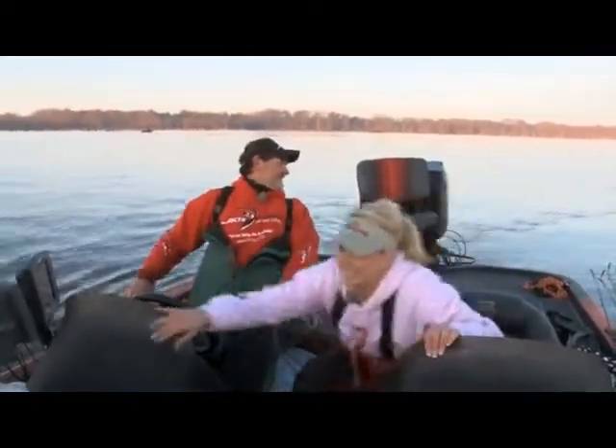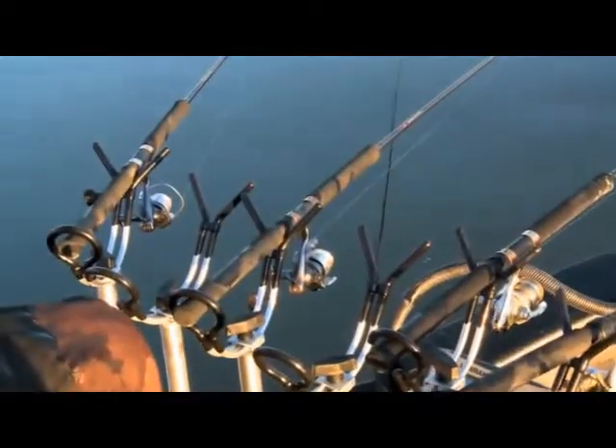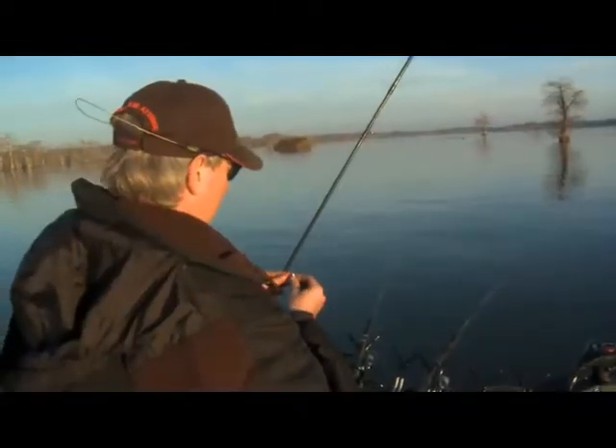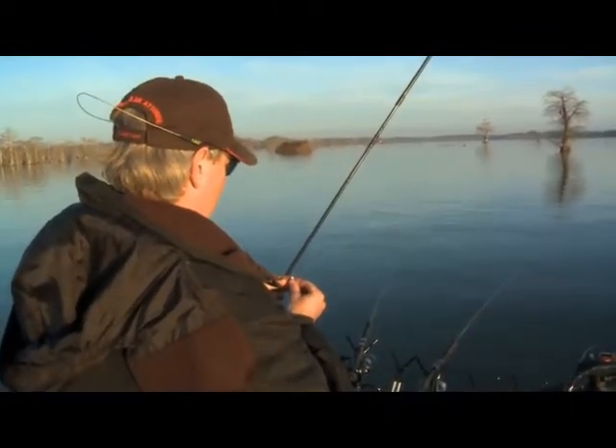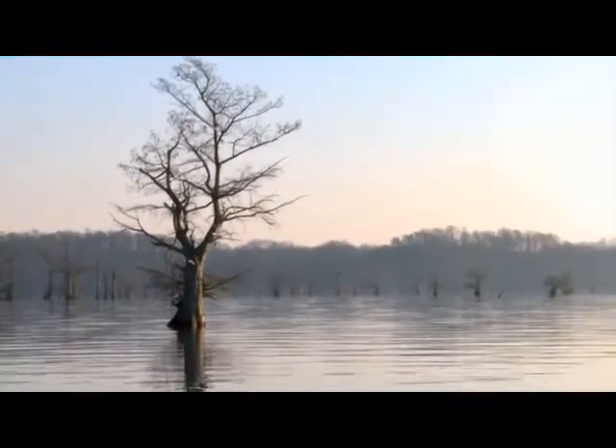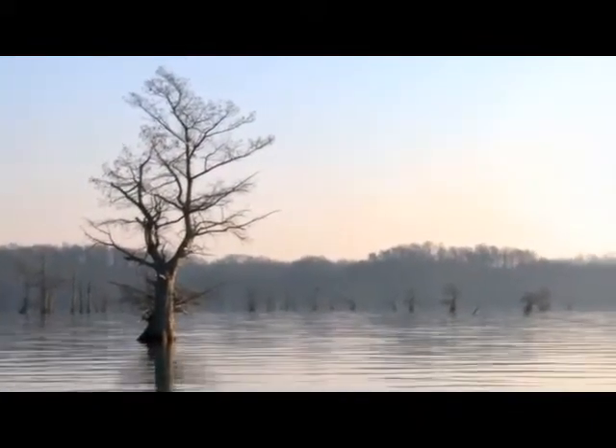It's probably been eight to ten months since I've been here, but crappie are just like creatures of habit. They pretty much go to the same place every year to spawn and will generally hang out in the same area they did the year before.